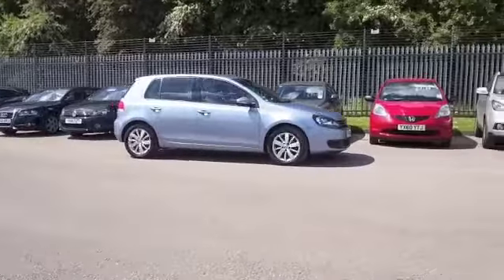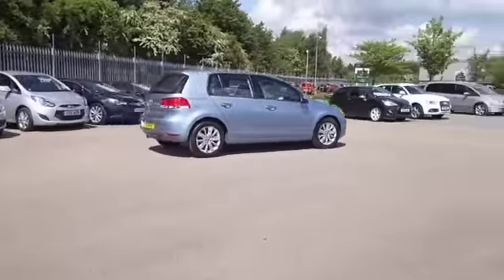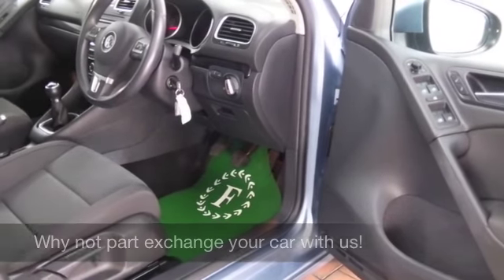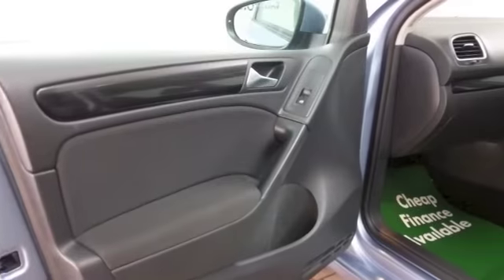You'll travel in comfort as well. This has a really nice cabin with cloth seats, air conditioning, airbags, a DAB radio receiver and CD of course, Bluetooth technology — it's ticking the boxes. Nice alloys too.